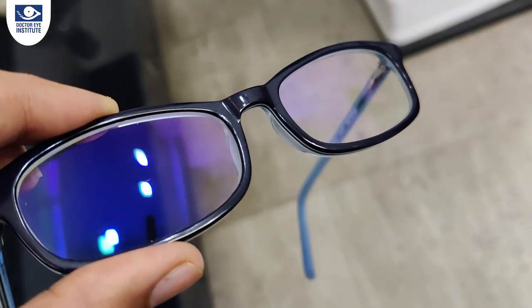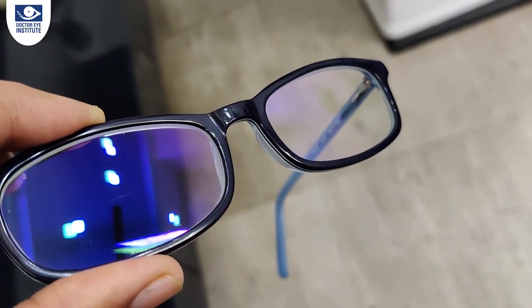High refractive index lenses become thinner and reflect more light, so these lenses benefit greatly from having an anti-reflective coating. You can see on this lens a violet-purplish shimmer and a reflection of the ring light I'm using, which actually means there is a reflection coming out from the surface.